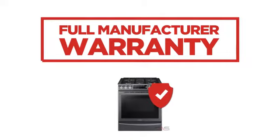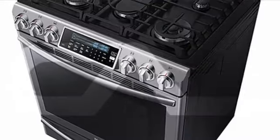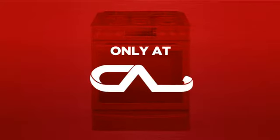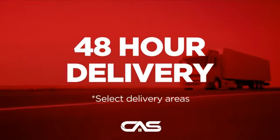Backed with a full manufacturer warranty, all make it a great range on a budget. And only at Canadian Appliance Source, you get this range at the best price in Canada. Plus, it can be delivered within 48 hours.